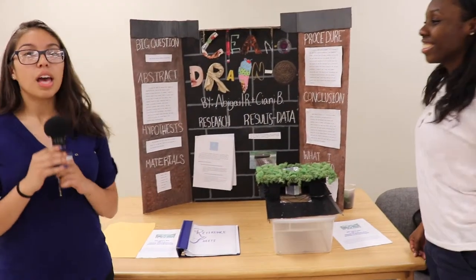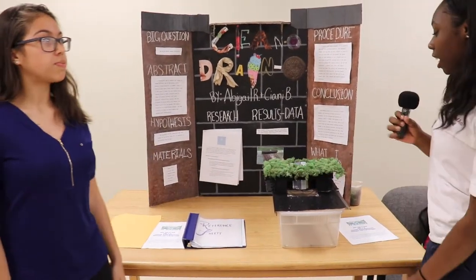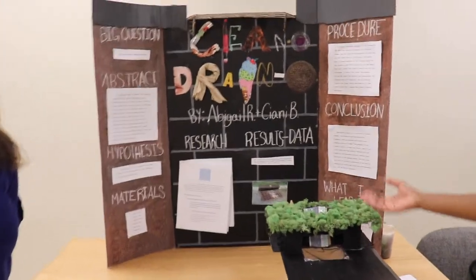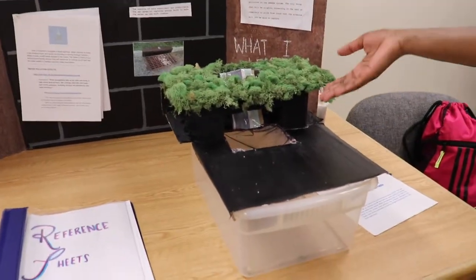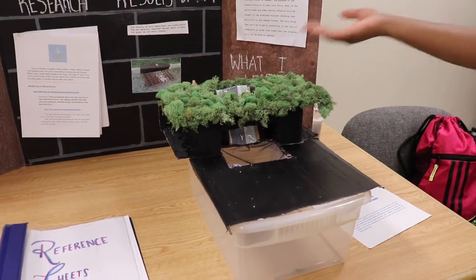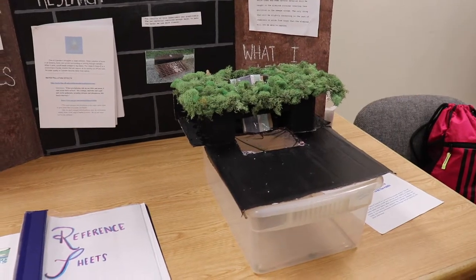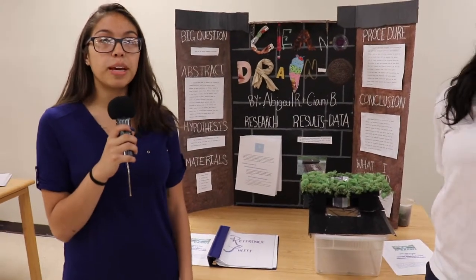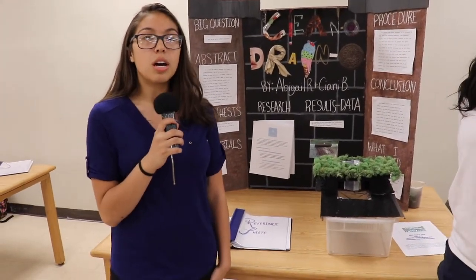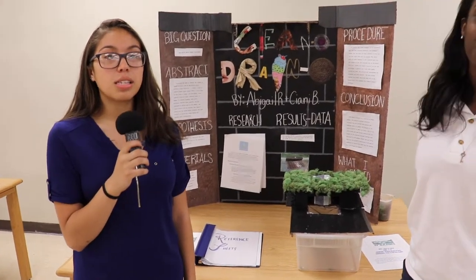Hi, my name is Abigail and I'm Cianni. We are the creators of the Clean Old Drainer. The Clean Old Drainer is a strainer created to capture runoff trash and keep it from going into the sewer, while still allowing water to flow through. The product is made out of an aluminum net-like material, a rectangular steel frame, and foldable steel components.